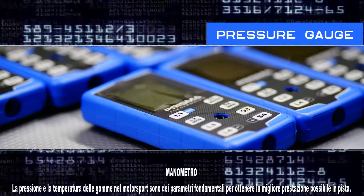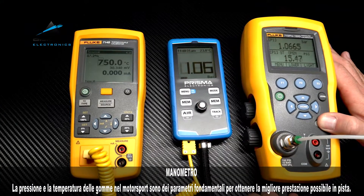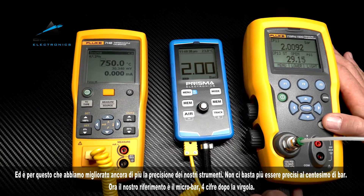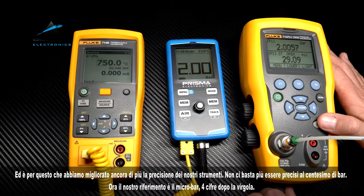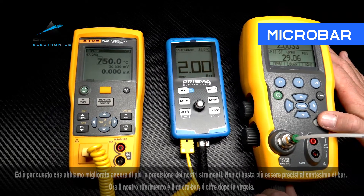Pressure gauge. Tire pressure and temperature in motorsport are fundamental parameters in order to improve the performance on the track. For this reason we have improved the accuracy of our instruments even more. It is no longer enough for us to be accurate to the hundredth of a bar. Now our reference is the micro bar — four digits after the decimal point.